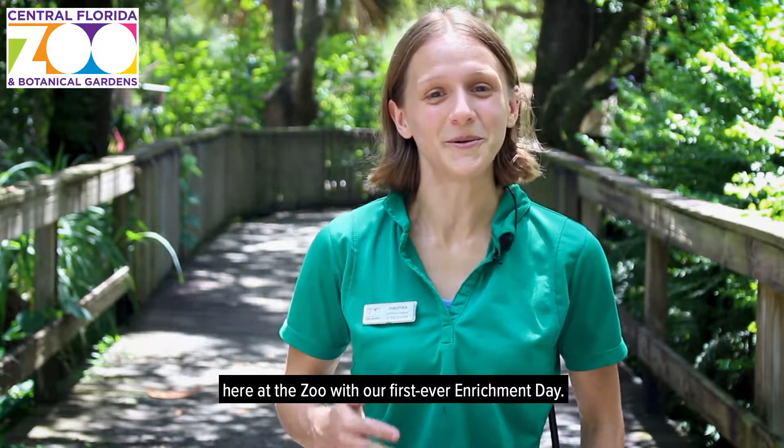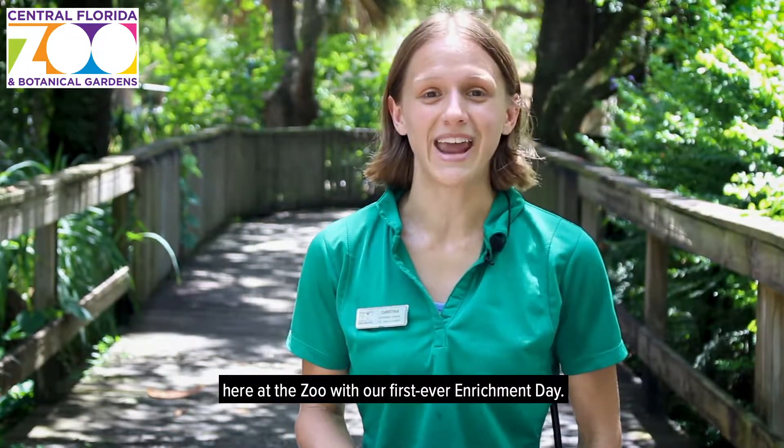Hi, my name is Christina and I'm a carnivore keeper here at the Central Florida Zoo and Botanical Gardens. On July 13th, we'll be celebrating Christmas in July here at the zoo with our first ever Enrichment Day.